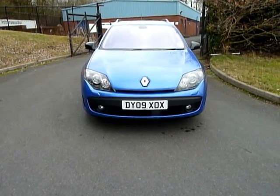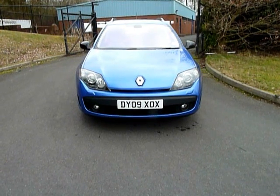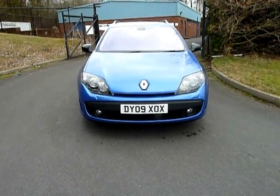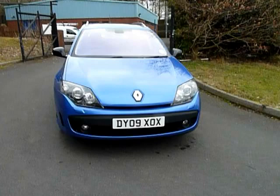Hello and welcome to JT Hughes Hyundai. My name is Giuliano and the car I'm going to be showing you today is a Renault Laguna GT DCI in blue. It's a 2 litre diesel, 180 brake horsepower. I'll just take you for a quick walk around the car now.